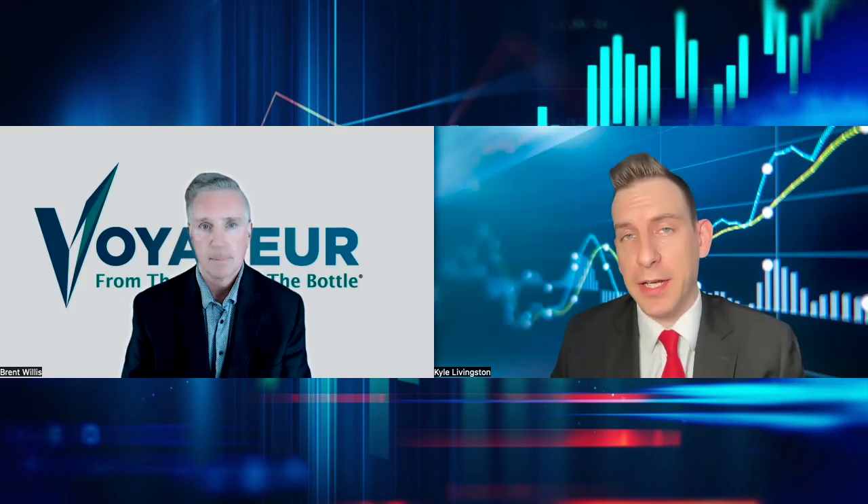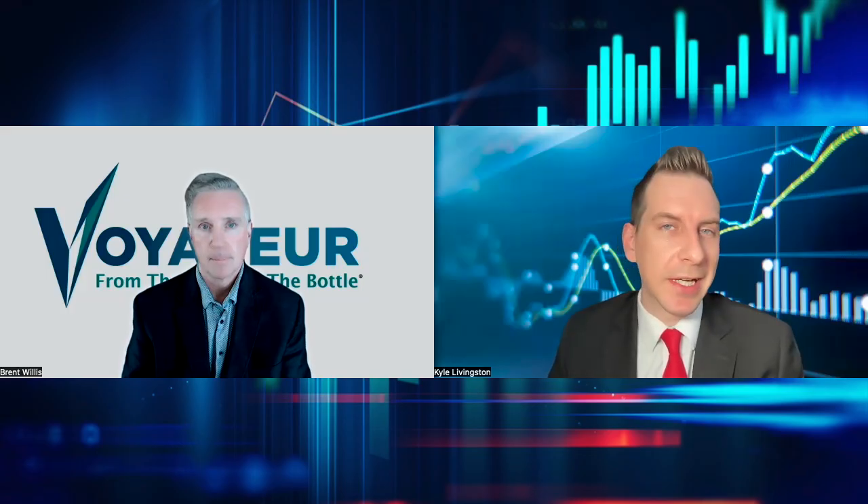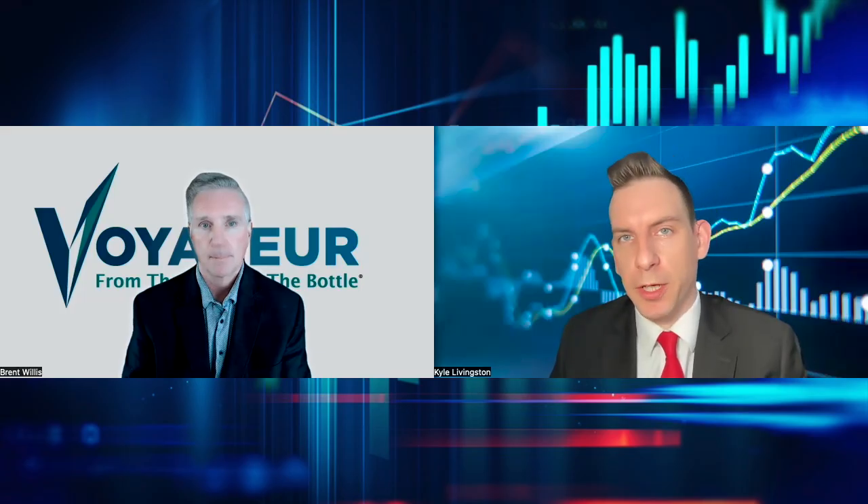It seems like the investor audience is waking up to the reality of the value you're bringing to the market, as your stock seems to be performing exceptionally well on the back of a lot of this news. We pass it off to you, the viewer — we'd love to know what you think in the comment section. Consider subscribing as news catalysts come down the wire like this. As always, we look forward to catching you in the next one.